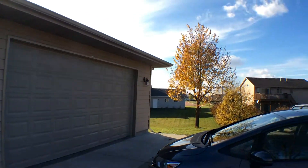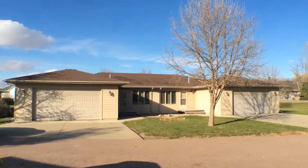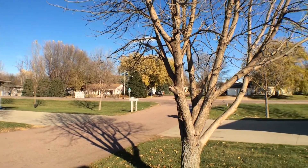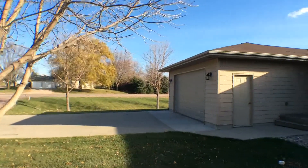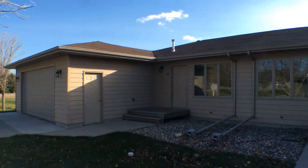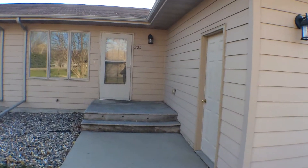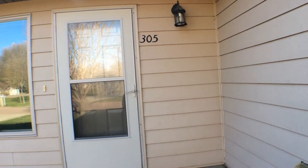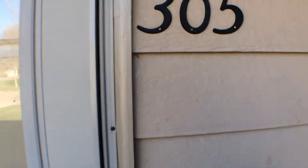You can see it's a newer development of Crooks. There is access to the highway there, but it's pretty quiet — as you can hear, there's not a lot of traffic on that highway. It is Friday, November 6th at 2:45 p.m. Let's go ahead and go on in and take a look.